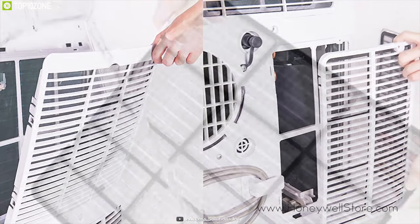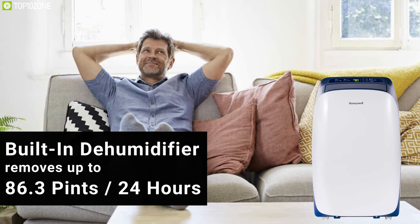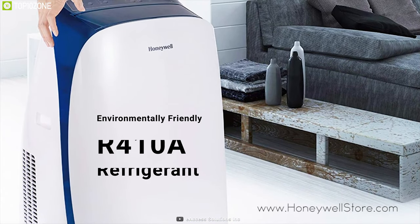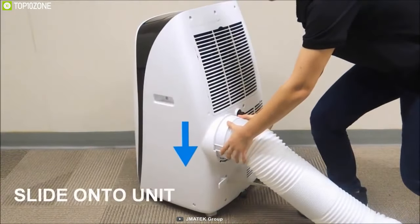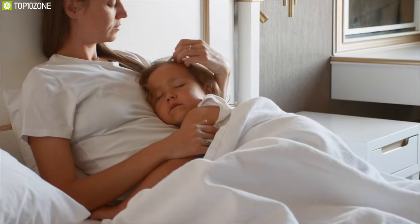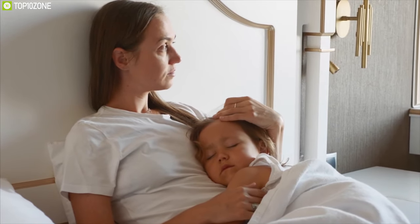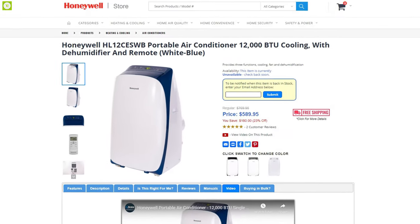Its easy-access washable air filter helps catch unwanted dust particles from the air, while its built-in dehumidifier removes up to 86.3 pints per 24 hours. This air conditioner has environmentally-friendly R410A refrigerant and offers easy installation. The Honeywell Contempo HL-12CESWB stays whisper quiet so that you can enjoy a calm and cool environment. It has received excellent reviews and ratings, and you can get it at around $590.